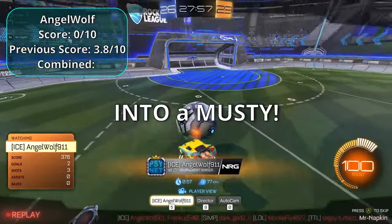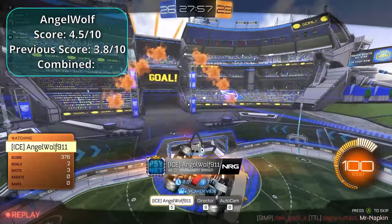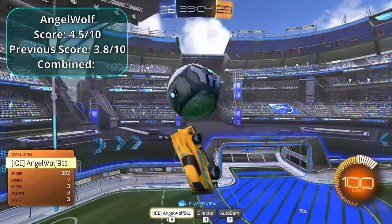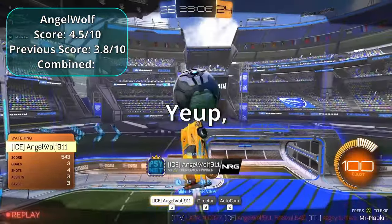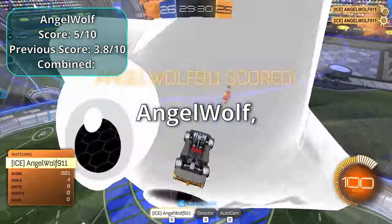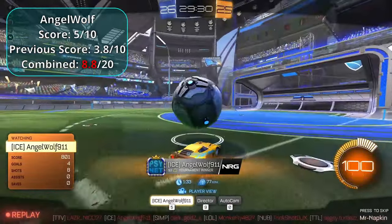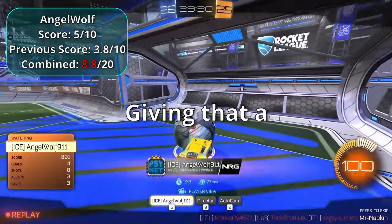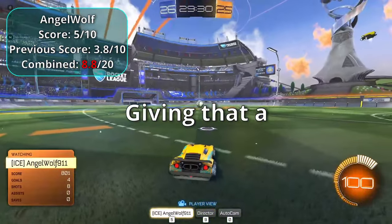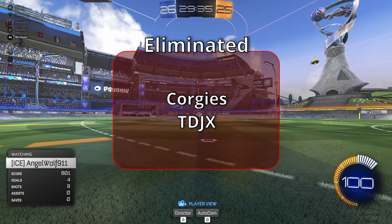Angel Wolf pulls off a musty for a 4.5, then a clean, smooth controlled shot for a five. Angel Wolf had 3.8 last round — adding the five puts him at 8.8, which means he passed Monkey Fly and is now safe.